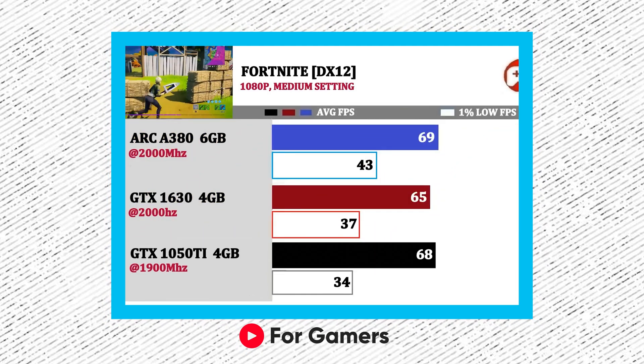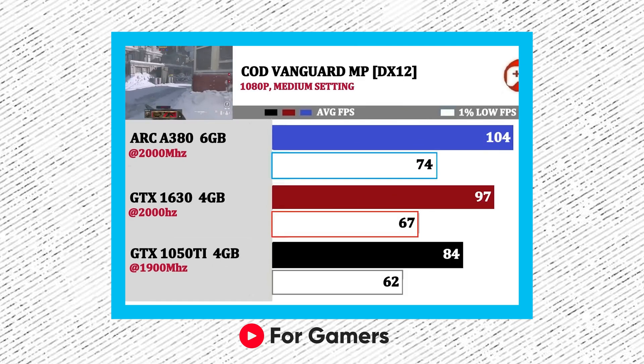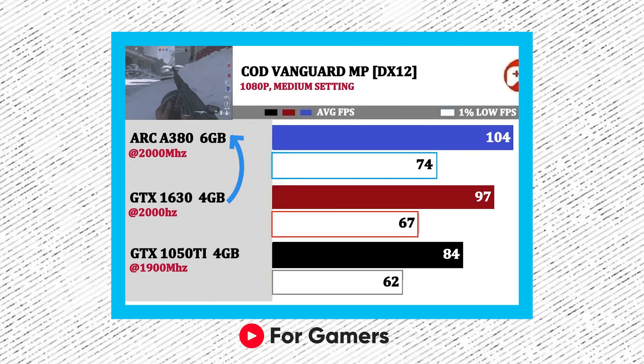Other games that were tested were Fortnite, Battlefield 2042, and Call of Duty Vanguard, where the A380 had an upper hand over the GTX 1630.